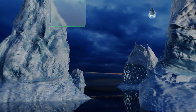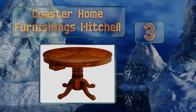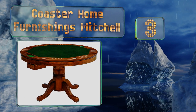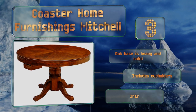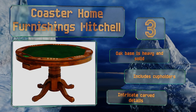Halfway up our list at number three, the Coaster Home Furnishings Mitchell is sleek and attractive, yet also manages to go easy on your pocketbook, as it opts for budget-friendly accessories like plastic bumpers. Even so, it offers a quality billiards and card playing experience. It features a heavy and solid oak base, cup holders, and intricate carved details.